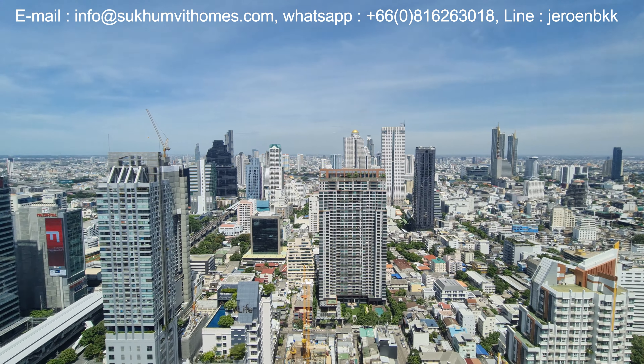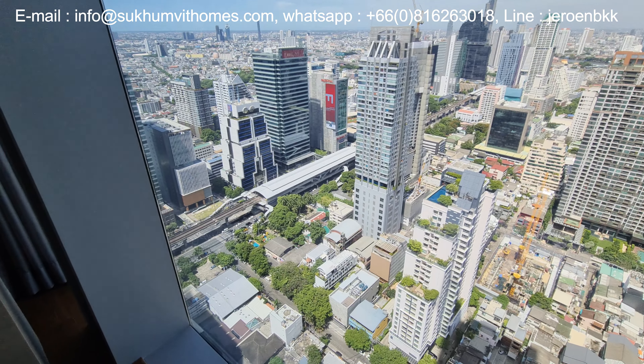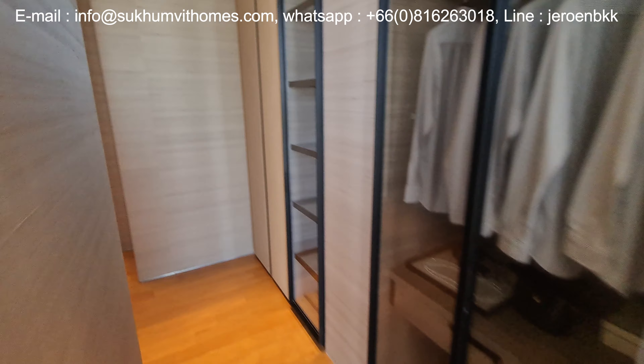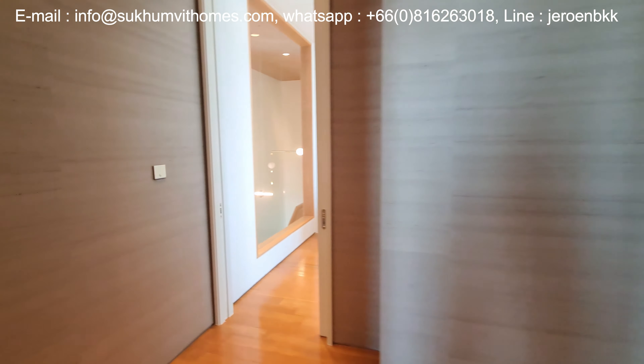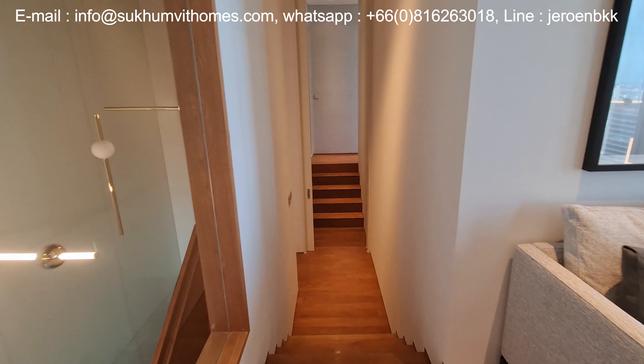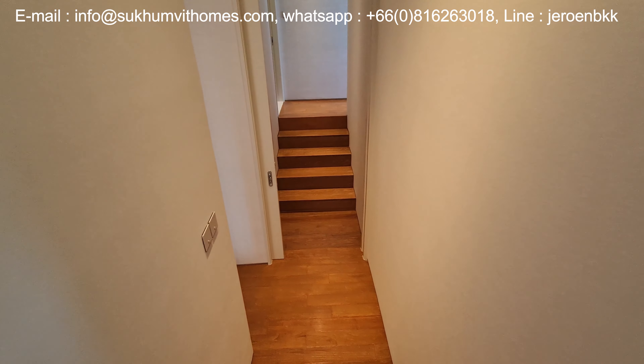From here you can see the St. Louis BTS station just downstairs to the left. The building is next to the Chong Nonsi BTS station, so you have a very good connection with the public transport. There is also an easy connection to the express tollway which allows quick access to both Bangkok airports.